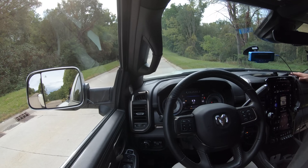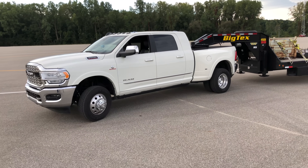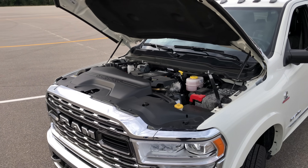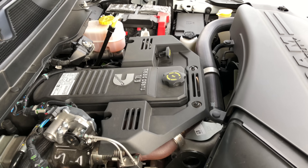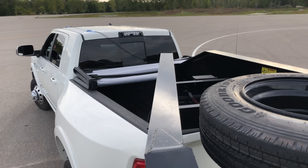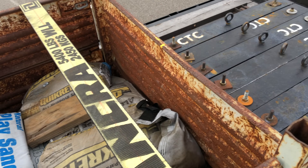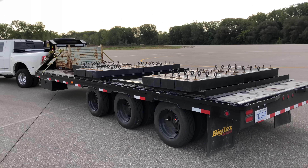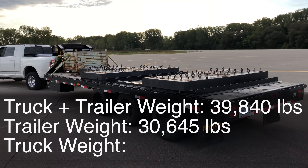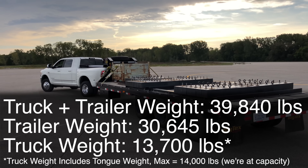The demonstrations in this video are taking place at FCA's Chelsea Proving Grounds in Michigan, and our demo vehicle is a Ram 3500 4x4 with the optional 6.7 liter inline-six Cummins turbo diesel, 400 horsepower and a thousand pound-feet of torque. It will be towing a trailer with ballast weighing 30,645 pounds for a gross combined weight just under 40,000 pounds, targeting to max out the combined weight rating for the truck.